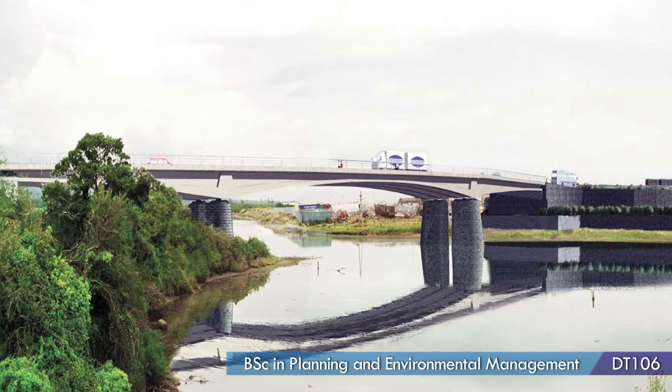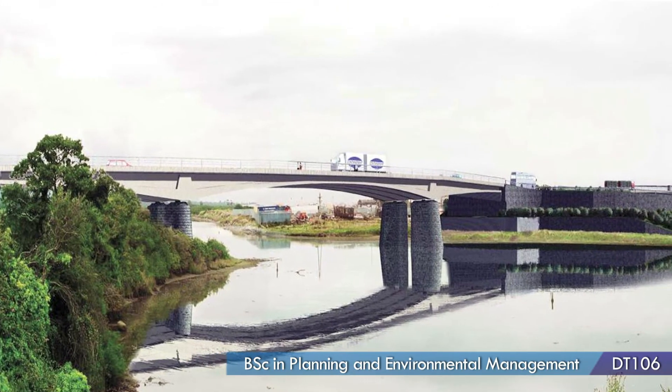I'd recommend this course to anyone who is interested in geography, design, architecture, technical drawing, and it's a great course for anyone who is interested in how our cities and towns develop into the future.